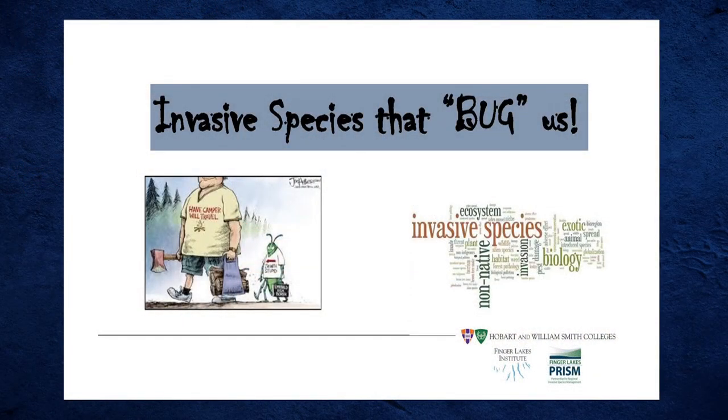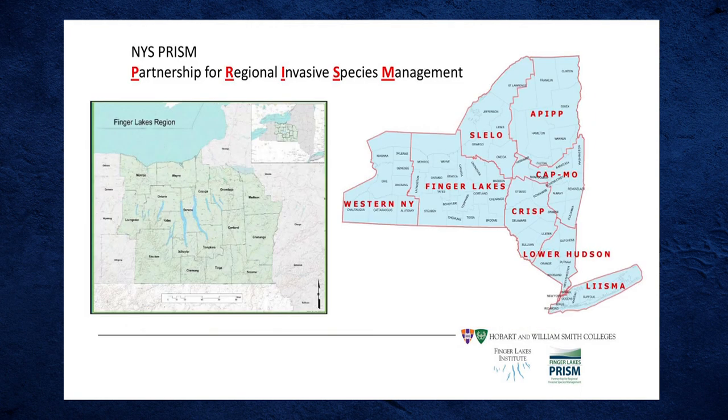We're going to talk about habitat snatchers. PRISM stands for Partnership for Regional Invasive Species Management, and there are eight of them across the state. I work at the Finger Lakes PRISM, covering 17 counties within the Finger Lakes region — the largest PRISM by county in the state. We're funded by the DEC, and we all work together on a statewide level to fight invasive species and stop the spread.